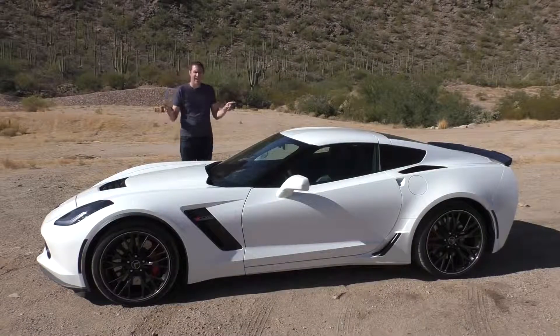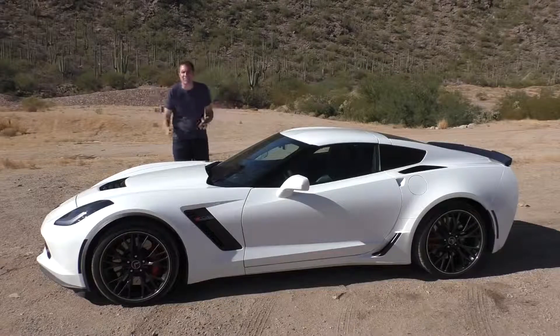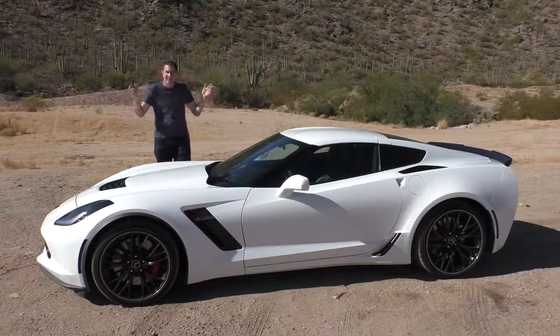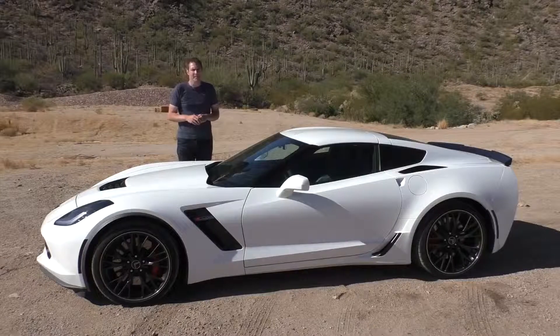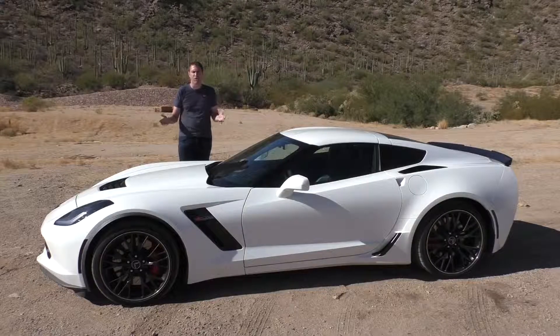20 years ago, in order to have access to this level of performance, you basically had to be a professional race car driver on a racetrack. Now, any idiot with 80 grand can just walk into a Chevy dealer and walk out with a 650 horsepower sports car that'll do 202 miles an hour. Naturally, I'm in support of this, and it got me thinking: do we now consider the Z06 to be a supercar?